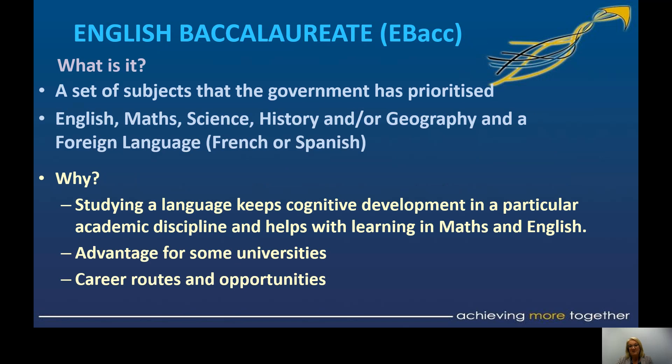The English Baccalaureate has been around for a long time. It's a suite of subjects recognised by the government, universities and employers as being a good, balanced curriculum. When it was introduced, research showed that studying a breadth of curriculum — particularly studying a language — actually helps your cognitive development and can help you in other disciplines like maths and English. We give a choice, but we ask that every student takes at least one subject from humanities or a language to ensure breadth of curriculum into Key Stage 4.